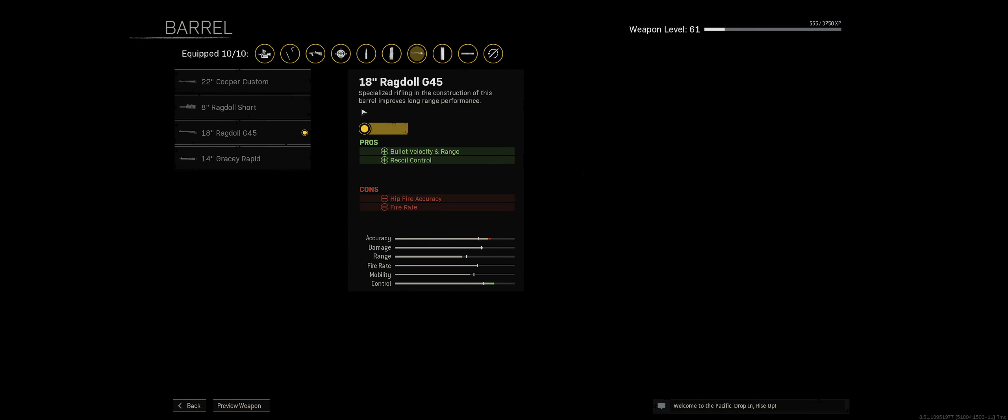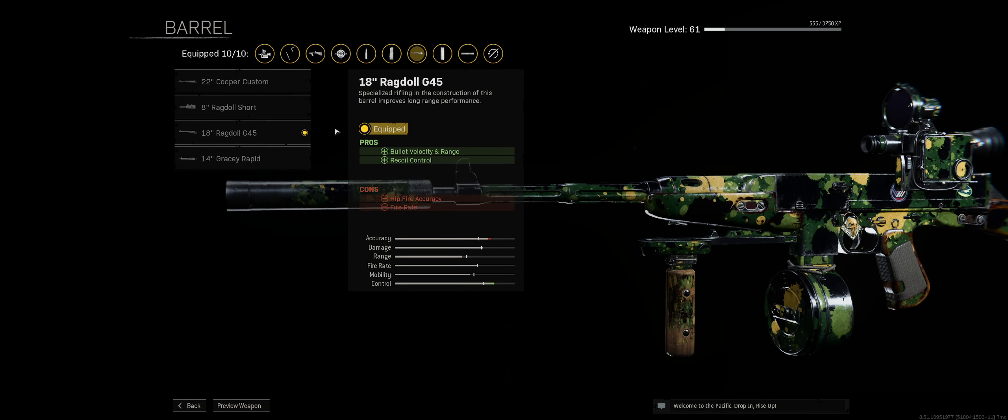For the barrel we went with the 18 inch Ragdoll G45. It helps with recoil control as well as bullet velocity and range. You do sacrifice some fire rate and hip fire accuracy, but I have other attachments that will help counteract that as you'll see.